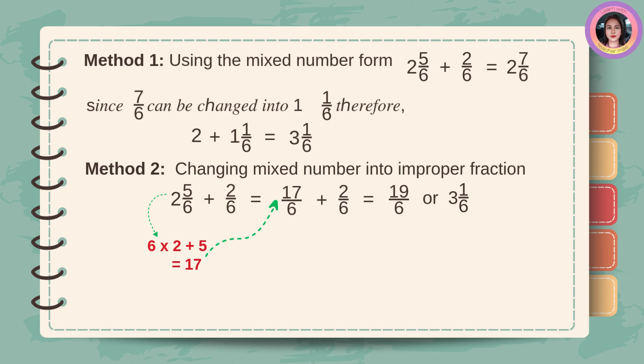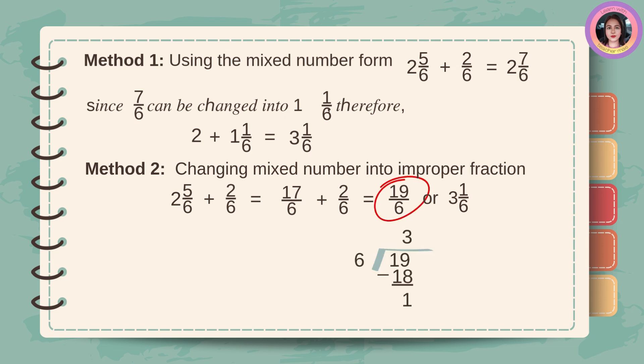Method number two: changing the mixed number into an improper fraction. Change two and five-sixths into an improper fraction. Six times two plus five equals seventeen. Then, copy the denominator six. Then, add two-sixths. Seventeen plus two equals nineteen. Copy the denominator six. The answer is nineteen-sixths, or three and one-sixth. To change to a mixed number, divide nineteen by six. Nineteen divided by six equals three, three times six is eighteen, nineteen minus eighteen equals one. So, the answer is three and one-sixth. Three is the whole number, one is the numerator, and six is the denominator.